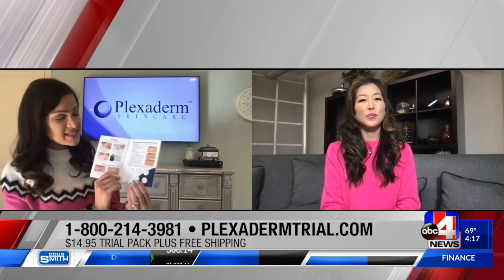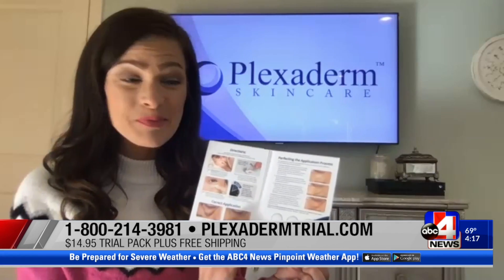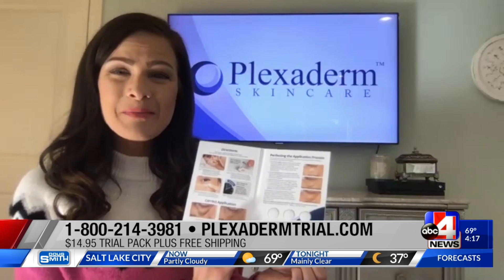I'm excited to hear about it. Great to see you. This is extra exciting. Plexiderm wants to get this in the hands of everyone so you can enjoy these beautiful results literally in a matter of 10 minutes. So they're offering the Plexiderm trial pack, which comes with six full applications for only $14.95 plus free shipping.